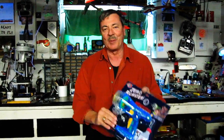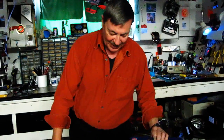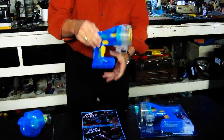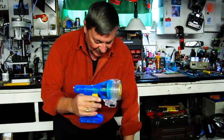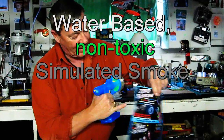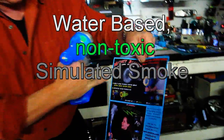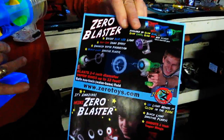Hey guys, it's almost Christmas time and I'm looking around for toys and I found a couple of really cool things. One is this Zero Blaster. This is the first thing that I really think is pretty cool. It shoots smoke rings. And they make a really big one to shoot some really big ones too. This is from ZeroToys.com.